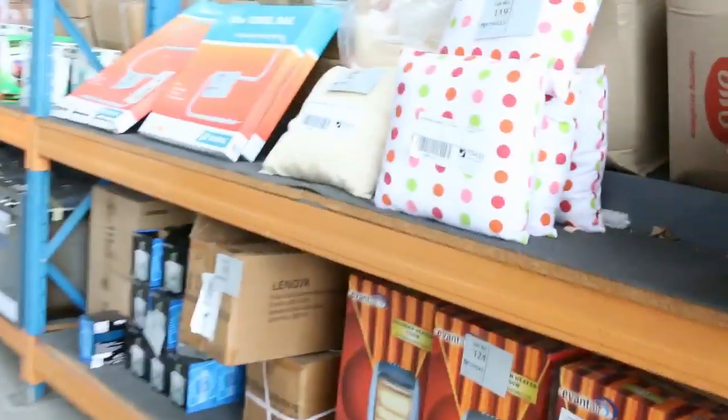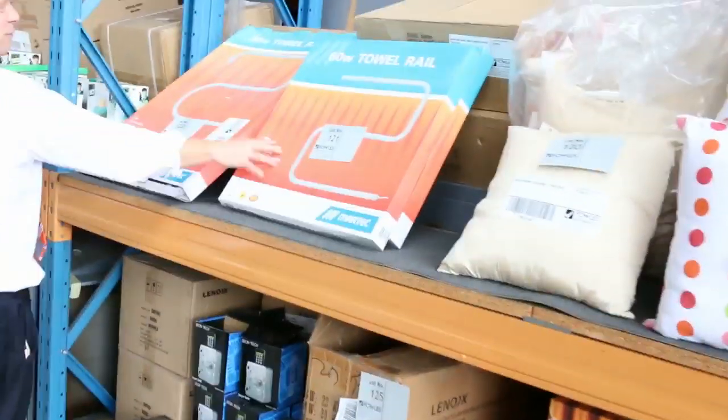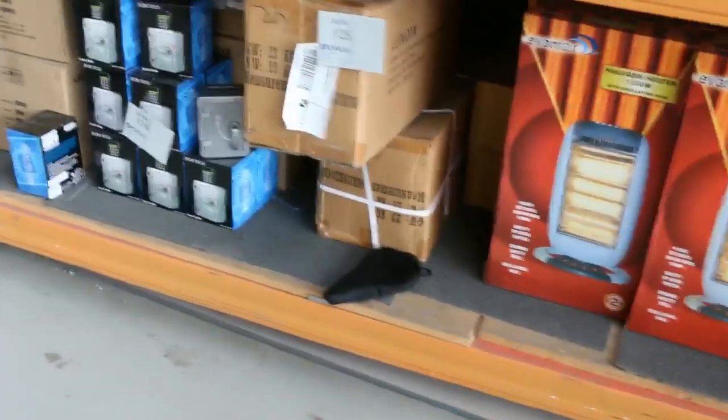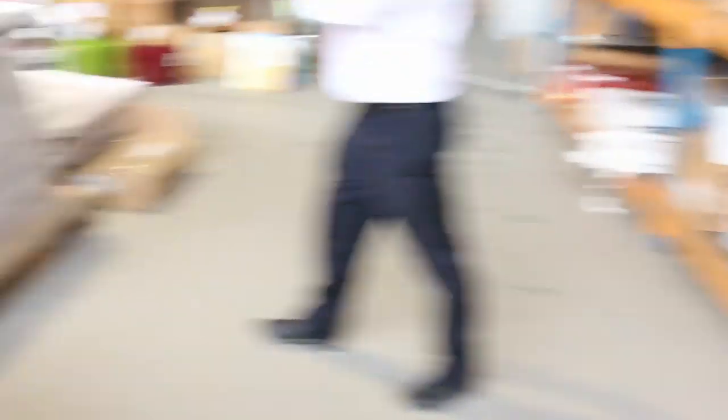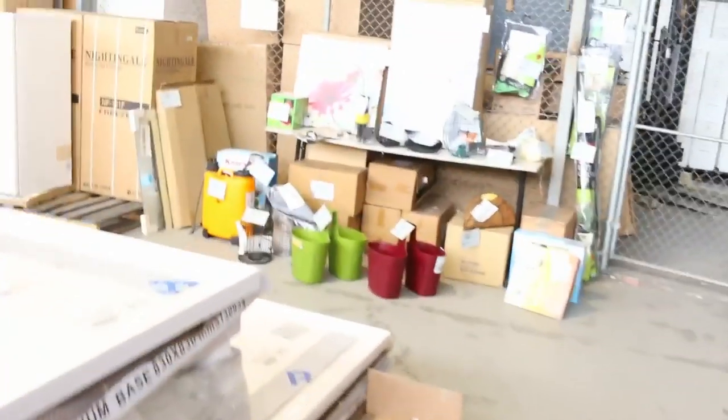Lots of garden tools — I can see drop saws there. Heaps of blinds — Roman blinds, Havana blinds. Towel rails have been going about $15 to $20 on the heated towel rails. Beautiful ovens there, probably looking somewhere around the high $300 mark on the ovens. Shower bases and some garden tools and accessories over the back.